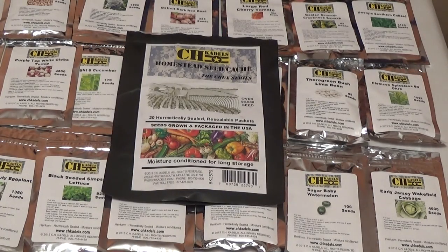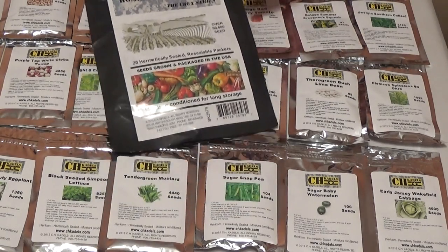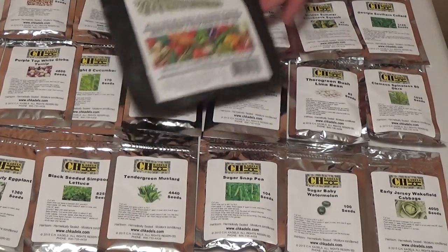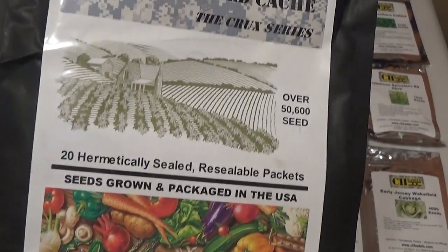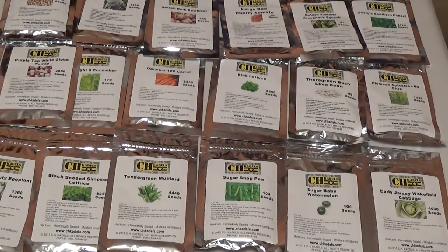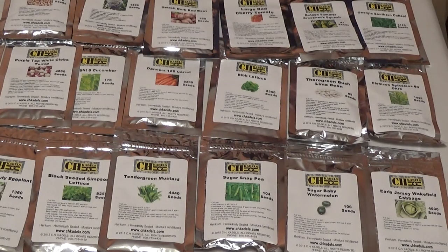MD Prepper here talking about another seed cache from C.H. Cadell's or Bud K. This is the Ultimate Homestead Seed Cache from the Crux series. It's got 20 hermetically sealed resealable packets of non-GMO heirloom seeds. I did a review a few weeks ago of some drought and heat resistant seeds in a smaller pack, which I thought was great for the south and was well worth the 20 bucks. This whole setup costs $29.95, about 30 bucks. I figured I'd go through and show you all the choices that came with it.